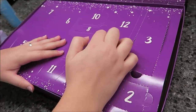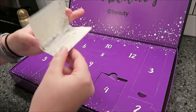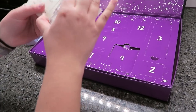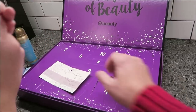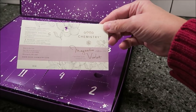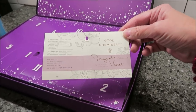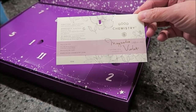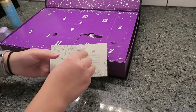Day four — it's a good size box. Oh, it's perfume! Good Chemistry Magnolia Violet perfume with essential oils — magnolia, peony, and amber. It's usually hard to open these. Do you like it? It's strong. It's not really my kind of scent, but I think it smells good — just very strong.